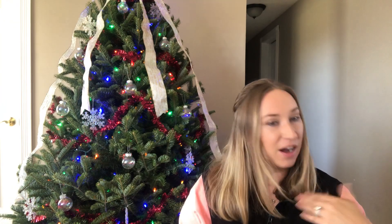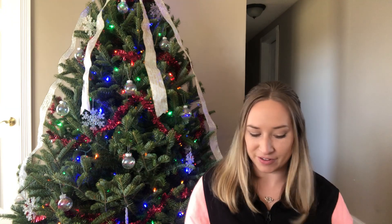Hi everyone, I'm Alicia from Adventures of Stitching and I'm so happy to be back with you today. It's been about three weeks since my last video, so we're doing good — we're on a normal schedule again. I feel good about that. What I have to show you — I'm so ready for Christmas.